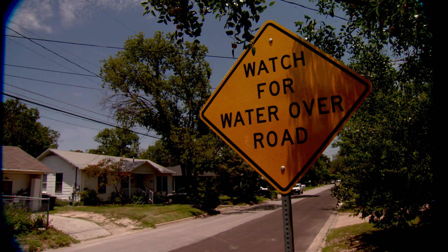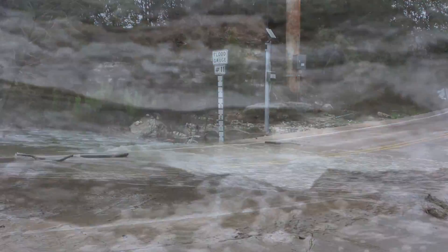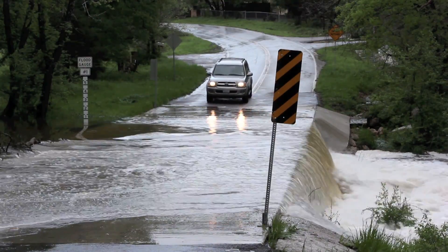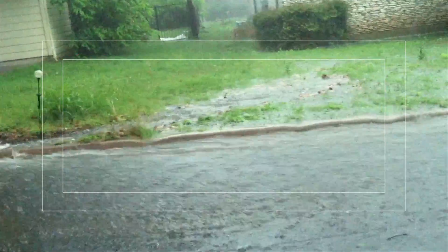A floodplain is the area of land beside a creek that is likely to flood when the creek banks overflow. Floodplains are found throughout Austin. Residents, businesses, and visitors can all be placed in danger from fast moving waters, but those who live in a floodplain are more likely to find themselves in harm's way.